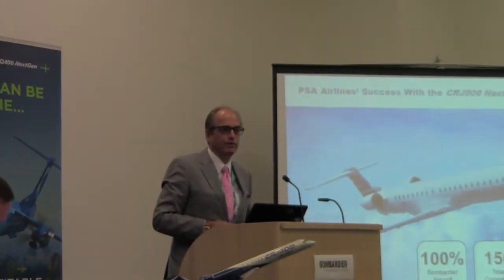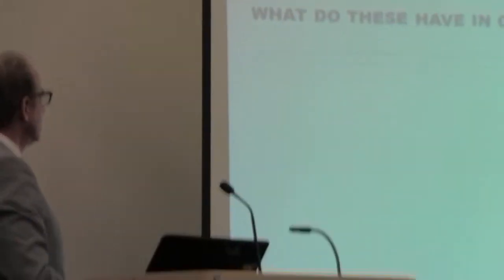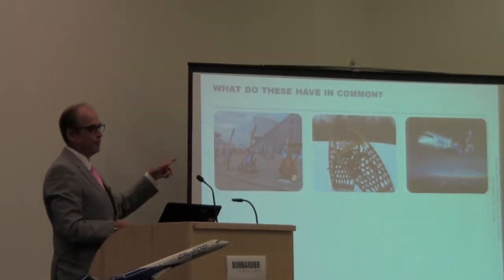So I hope you all have your first coffee. You're going to start off with a little game of association to see how awake you are. So what do these three things have in common? Guitars, snowshoes, Q400.